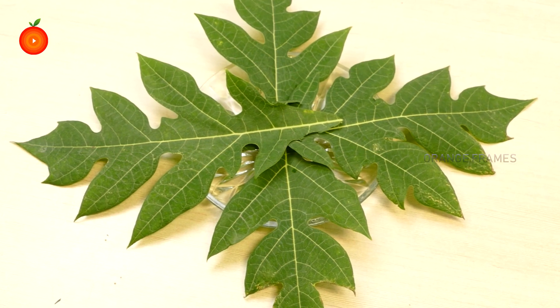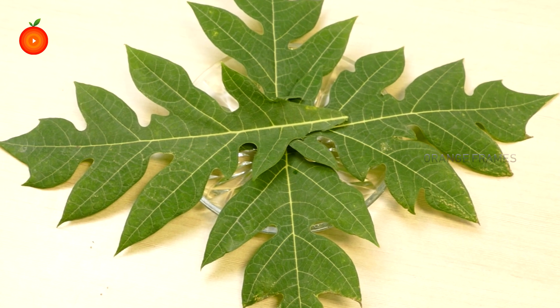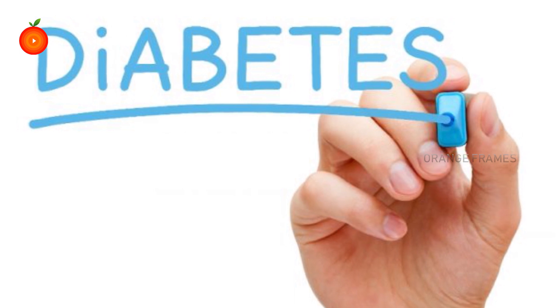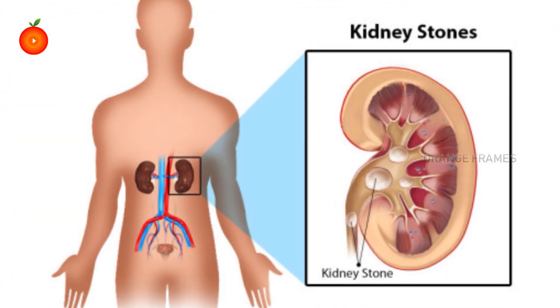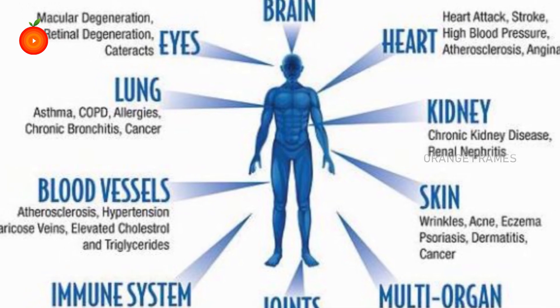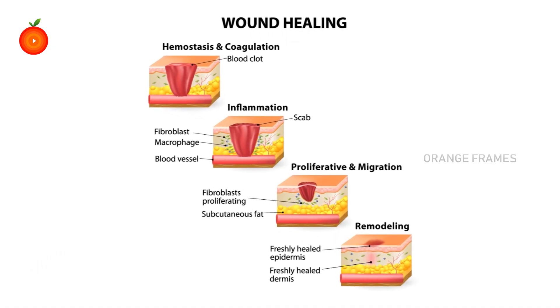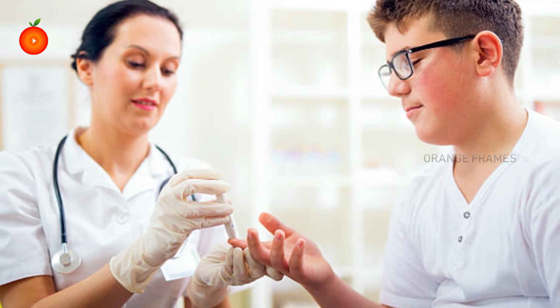Papaya leaf extracts decrease diabetes complications. The mix of antioxidants in papaya leaf extracts is helpful in decreasing the secondary complications of diabetes, such as fatty liver, kidney damage, and oxidative stress.